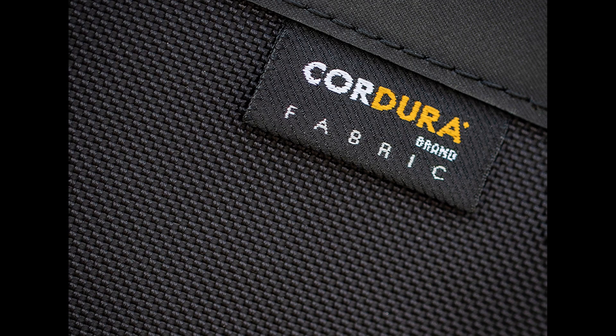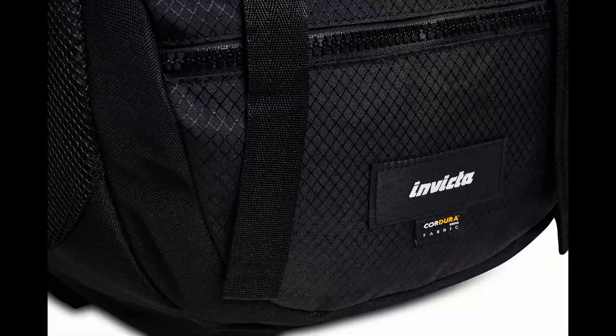Cordura, a name that you have surely seen around. Perhaps on backpacks, luggages, technical trousers and more. I for one have a briefcase made of Cordura, as you can see here, but what is Cordura?